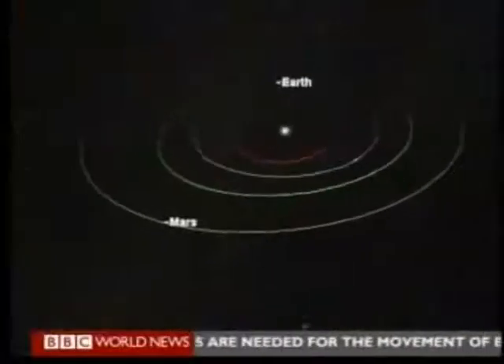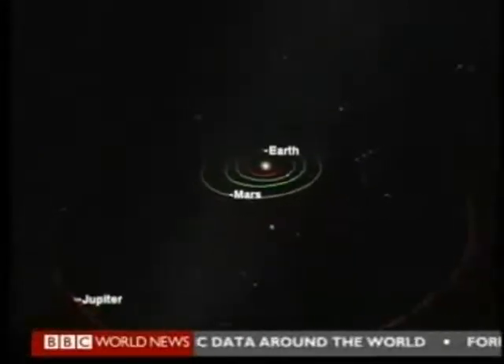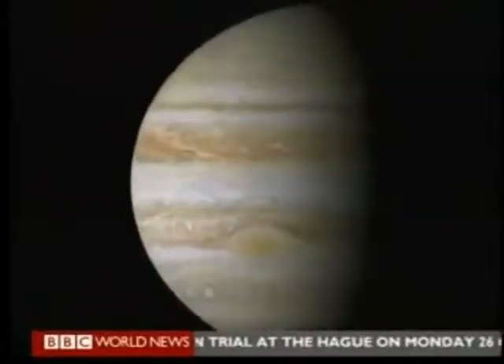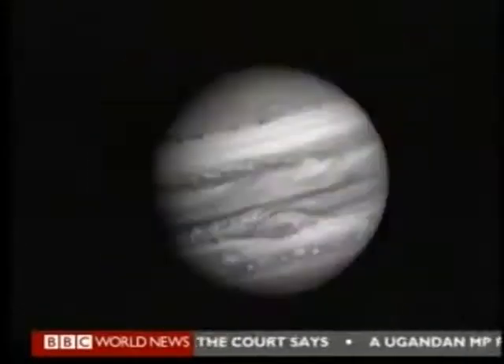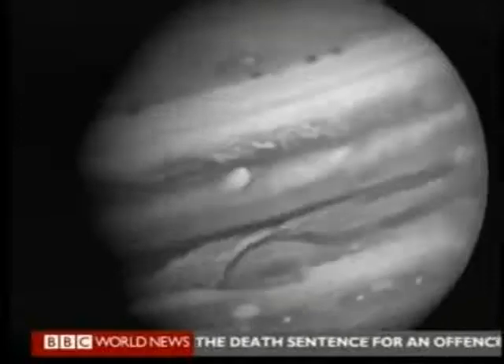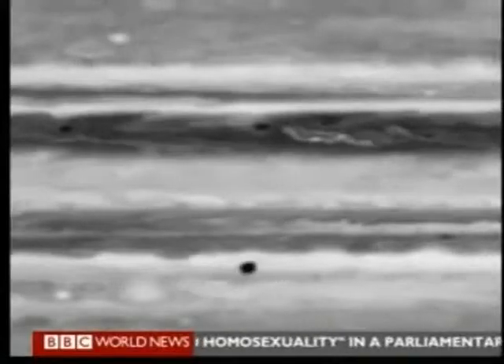Jupiter is the largest planet in the solar system, a gas giant. And indeed, it's typical of many planets that are now being discovered in the galaxy, around other stars as well. So when we study Jupiter, we're studying one representative of a very widespread class of astronomical objects. What we see on Jupiter is basically the top of a very deep and dense atmosphere — dark belts and bright zones running across the disk, all cloud features caused by very powerful winds. There are jet streams running at maybe 100 to 200 miles an hour along the edges of all those belts and zones.